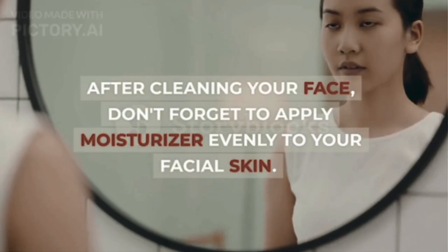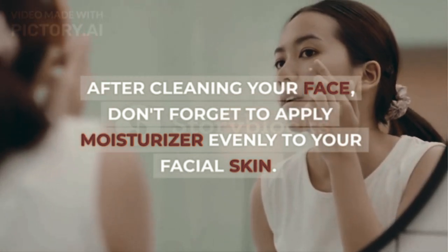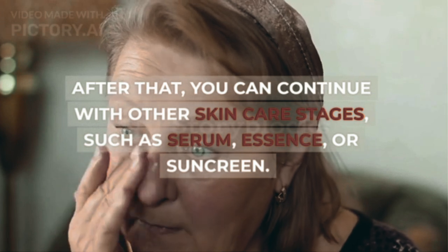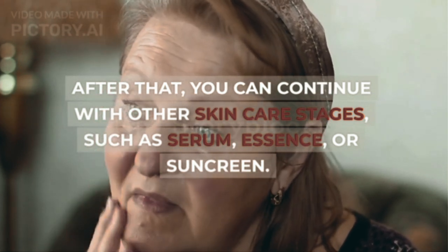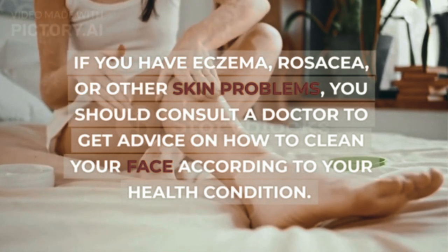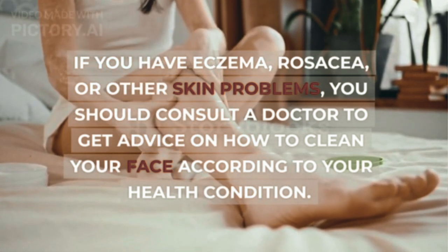After cleaning your face, don't forget to apply moisturizer evenly to your facial skin. This step is important to lock in the moisture of the skin that has just been cleaned. After that, you can continue with other skin care stages, such as serum, essence, or sunscreen. If you have eczema, rosacea, or other skin problems, you should consult a doctor to get advice on how to clean your face according to your health condition.